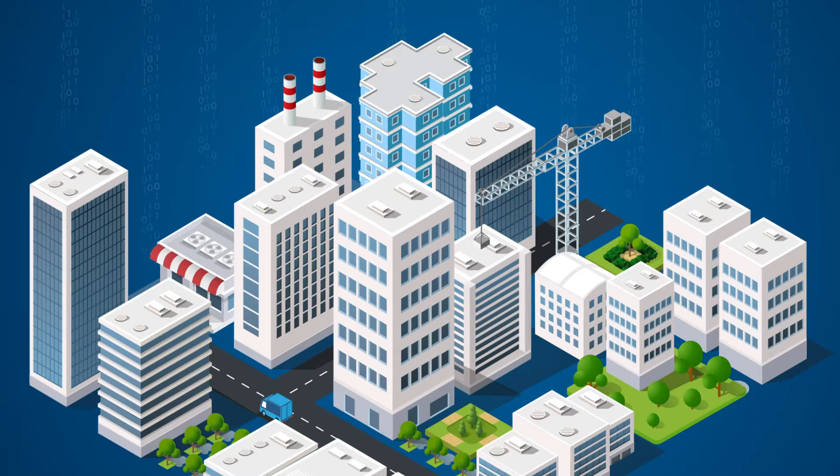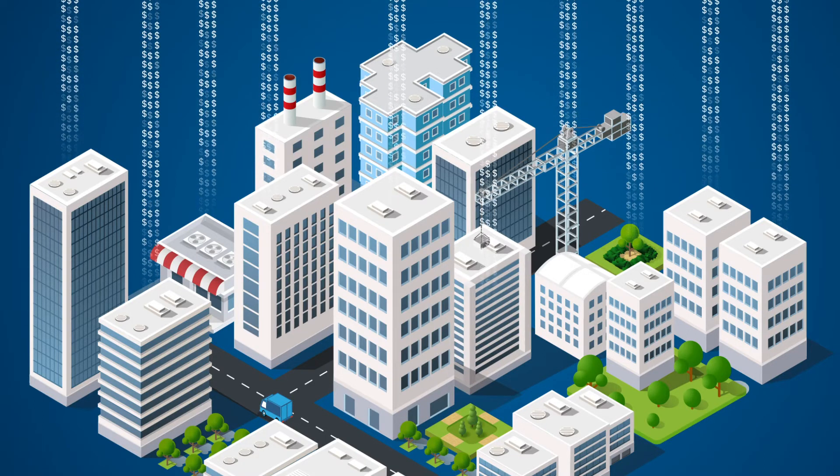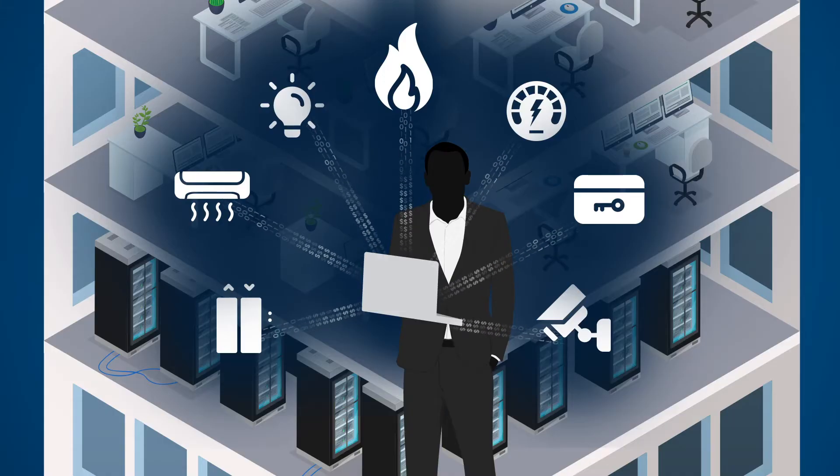Lost data means a loss of opportunity and increased reactive OT equipment maintenance, impacting OPEX and CAPEX spend. Property owners and managers are quickly realising the benefits of timely and actionable data.